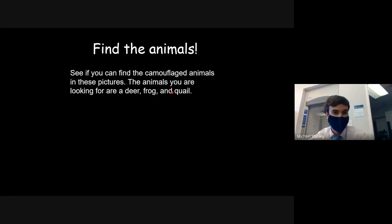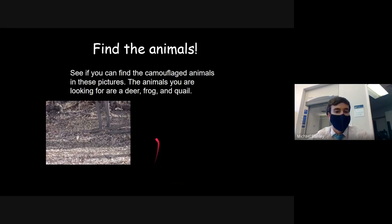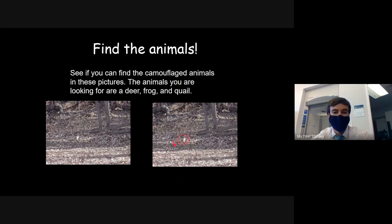We're going to look at some pictures and see how well these animals camouflage in their environment. If I told you there is a bird in this picture, you'd probably say there's just a fence, some trees, and leaves on the ground. But there is actually a quail — a type of small ground-dwelling bird — right here. This quail has very brown and beige speckled feathers to help it blend in with the leaves it surrounds itself with.